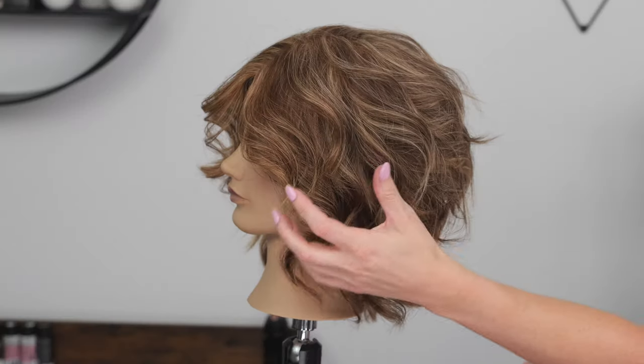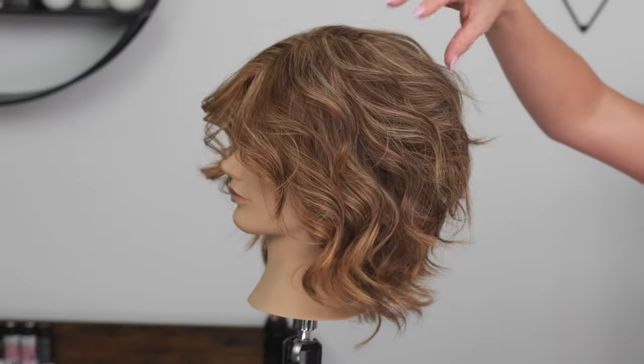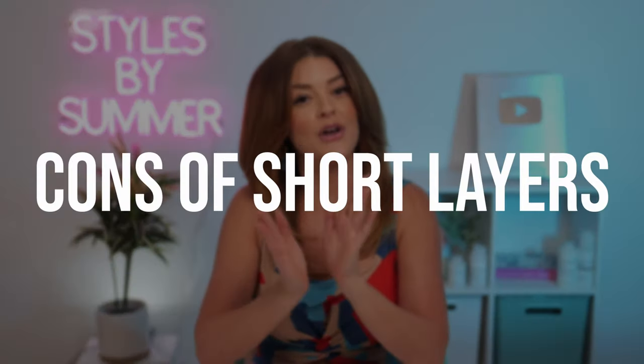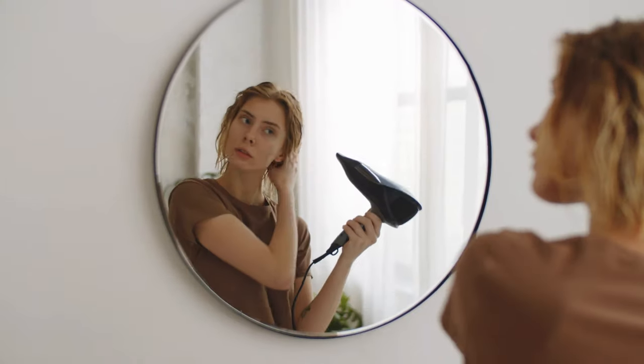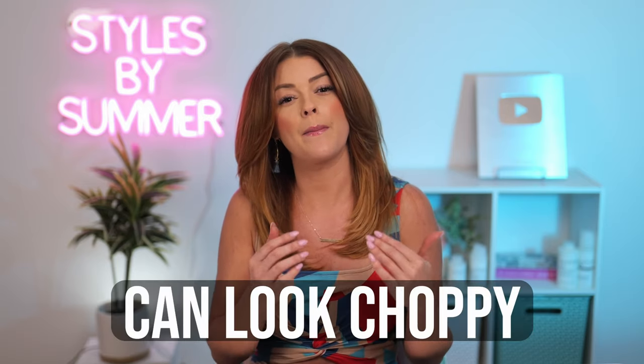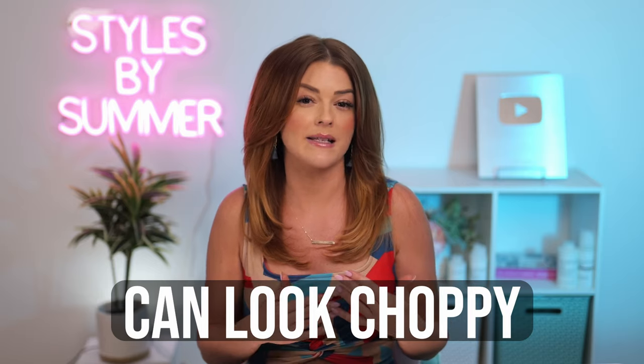Pros of short layers: the obvious movement and texture that they create. If you have lots of super thick hair, short layers are a great way to remove a lot of the bulk and weight and you can often achieve much more volume. Cons of short layers: they often require more work as far as styling goes. Some hair types do better than others, but often shorter layers tend to look a bit more choppy when not styled correctly.